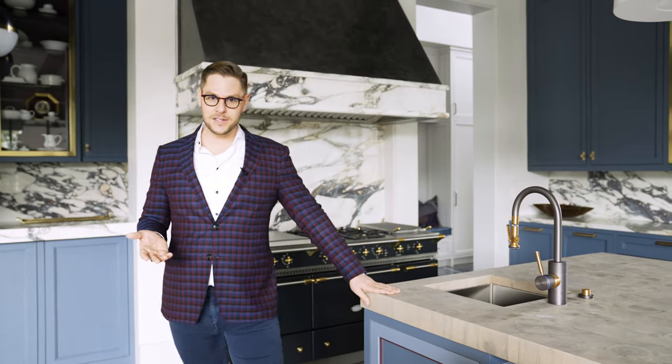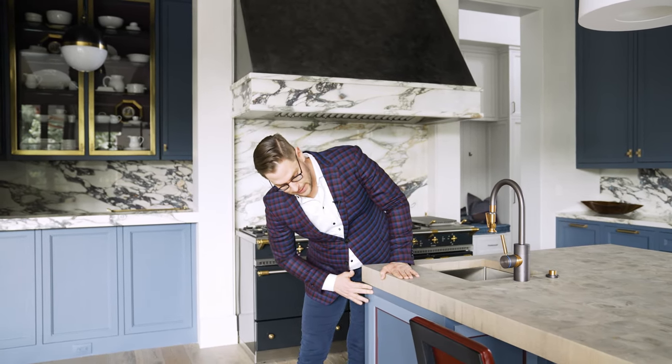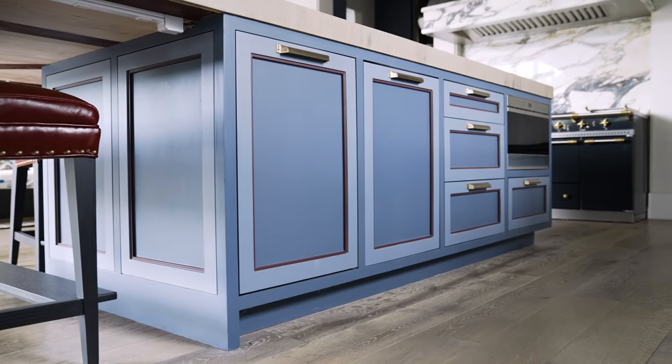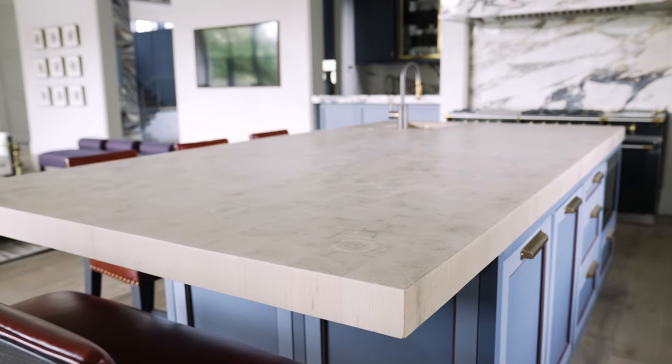In order to highlight some of the colors, we did this gorgeous three-toning on the shaker style cabinets. For the inset, we've used the maroon as well as the darker blue and a lighter blue with the cabinetry, and we carried that into the perimeter of the space.